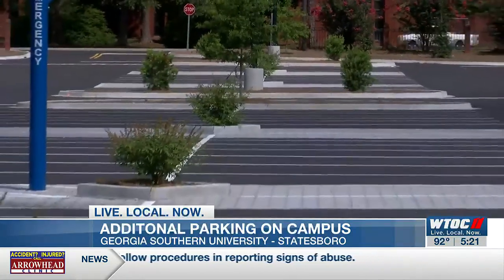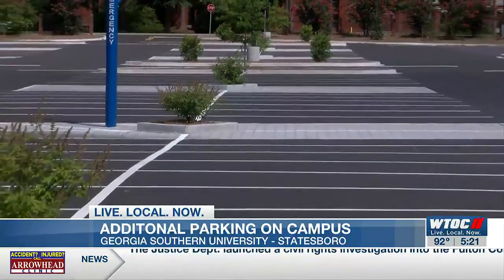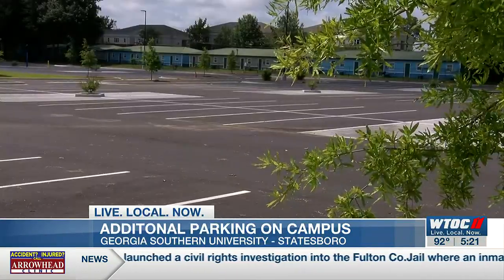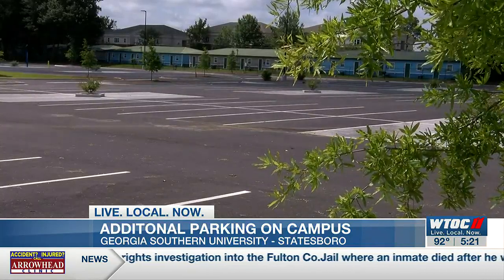The lot has been in the works since Georgia Southern closed and demolished University Villas in 2020. University leaders say this lot will help a decades-long problem.